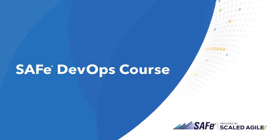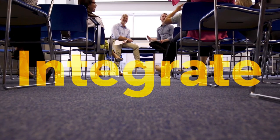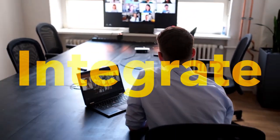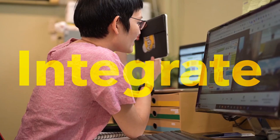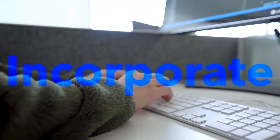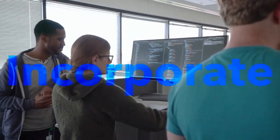Get the most out of this course by taking it in context with your cross-functional team, and discover how to integrate continuous exploration, integration, and deployment to release value on demand, and incorporate continuous testing and security into the delivery pipeline.